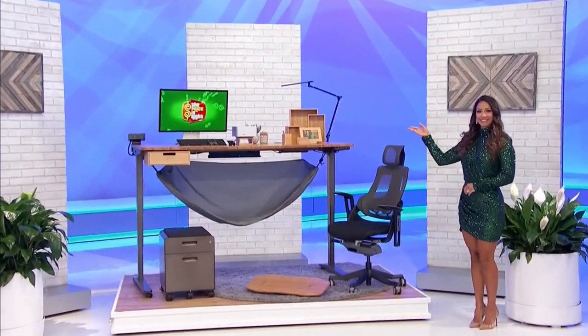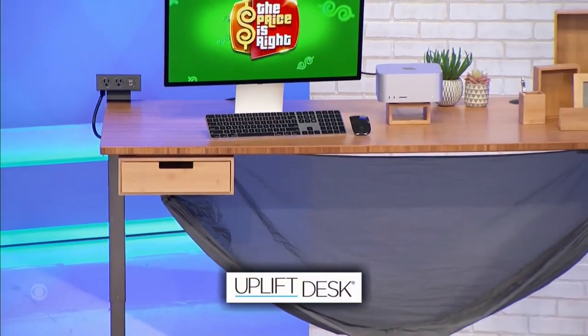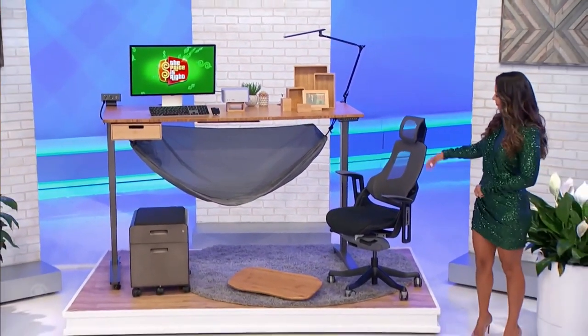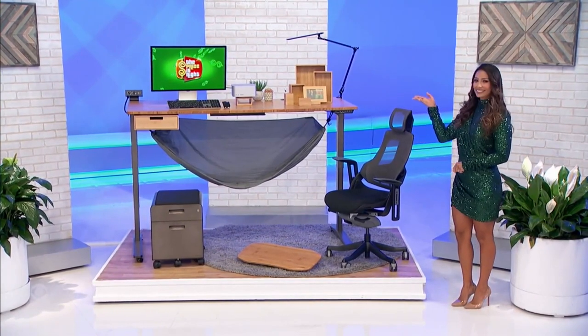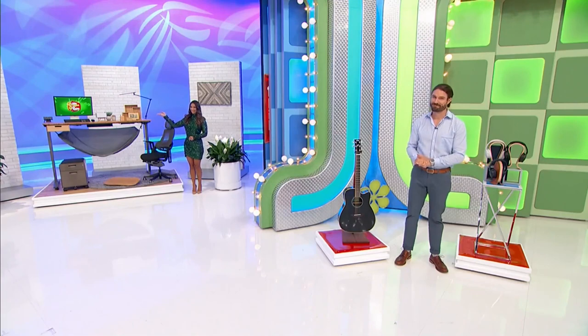Win a new home office! This home office includes an eco-friendly bamboo desk with one-touch operation and three-stage legs with a vertical range for frequent sit-to-stand transitions, an eight-piece organizer set, lamp, and under-desk hammock. A cabinet, a standing board, and a chair are included — from Uplift Desk. Thank you, Manuela.